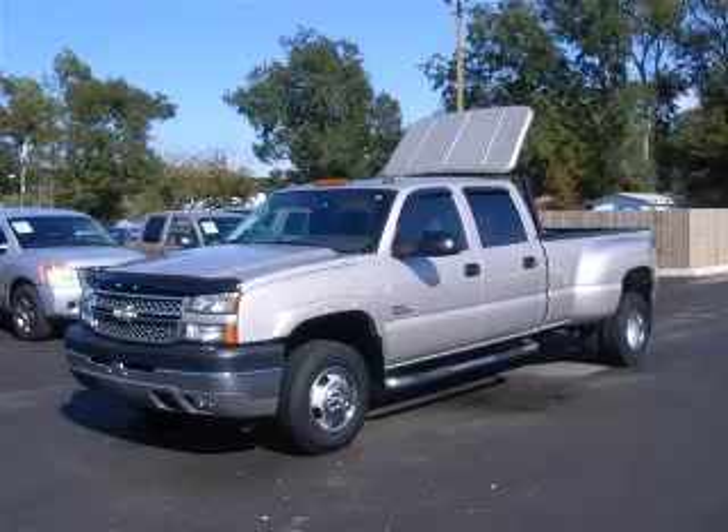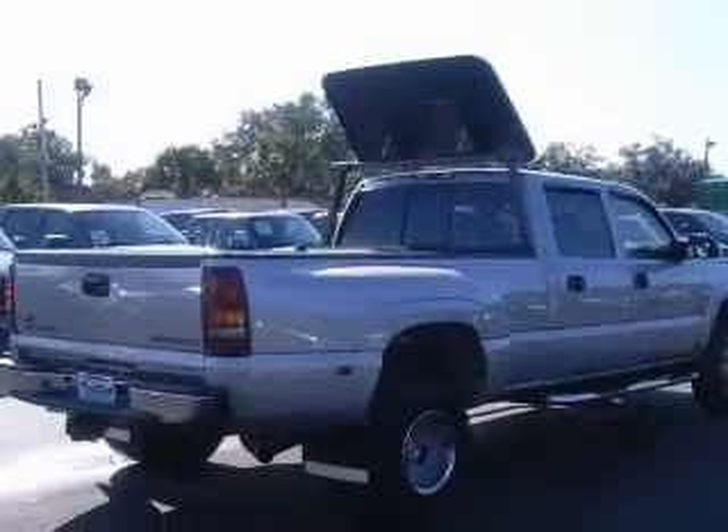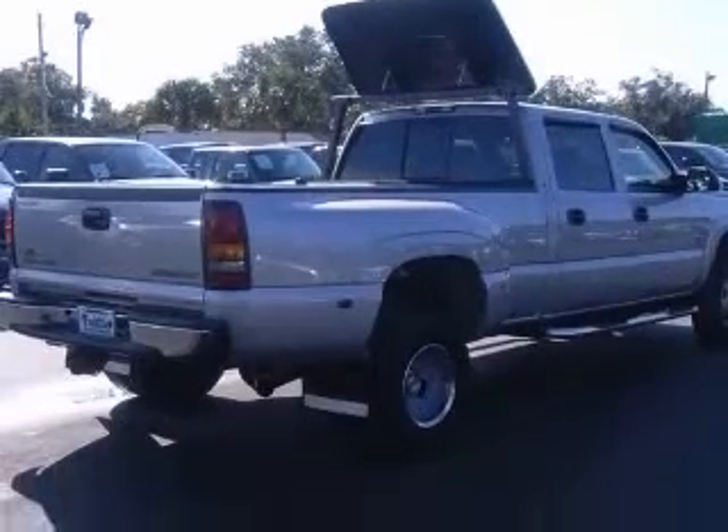We are proud to present this excellent 2005 Chevrolet Silverado 3500. This Silverado 3500 has a 6.6L V8 diesel engine and an automatic transmission.